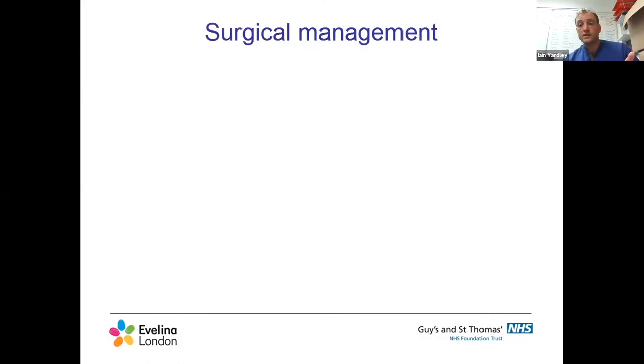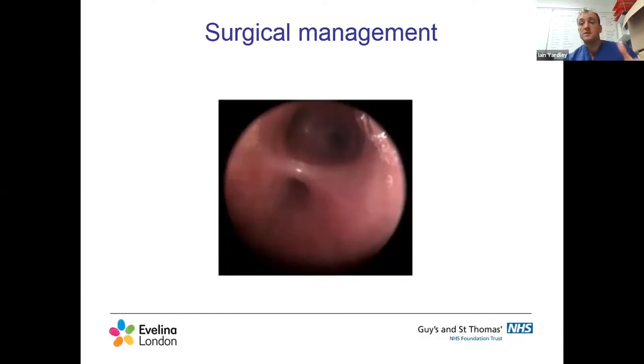The first thing I always do is a bronchoscopy - either myself or someone more skillful. I want to confirm the diagnosis - that there is a tracheoesophageal fistula. This is the bronchoscopic image: you can see the trachea down to the carina, and the fistula at the back. I want to know the fistula is there before I open the chest, and then where it is. If it's right down at the carina, I'll have a much harder time getting the two ends of the esophagus together. This one looks like it's a good couple of centimeters above the carina, which is really promising - those two centimeters can make all the difference.